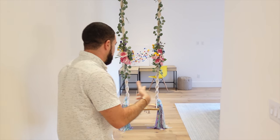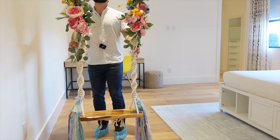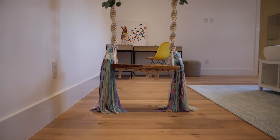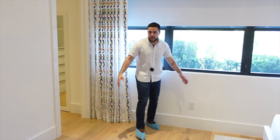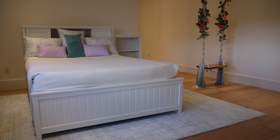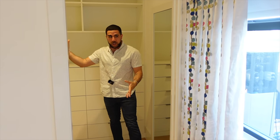Inside the first guest bedroom there's a beautiful swing — whether it's an art installation or an actual swing, it looks amazing. And for just a guest room, look at all this space. The walk-in closet is a true walk-in closet with a mirror on the left.